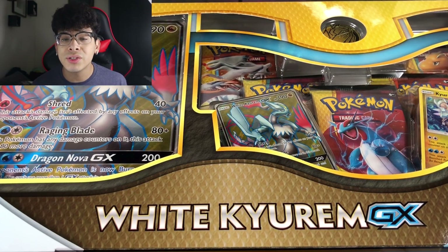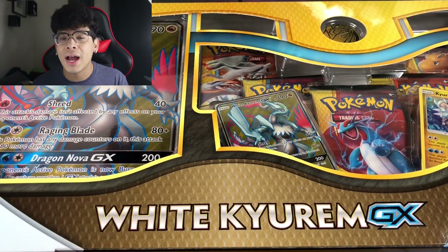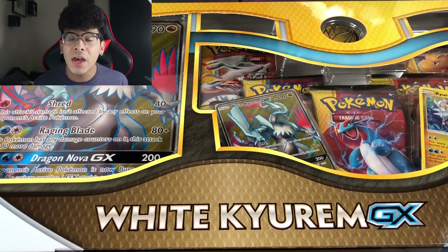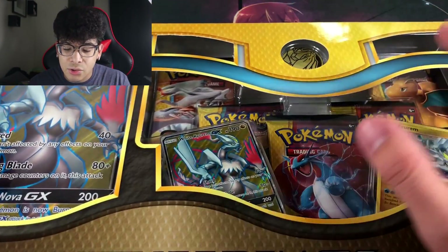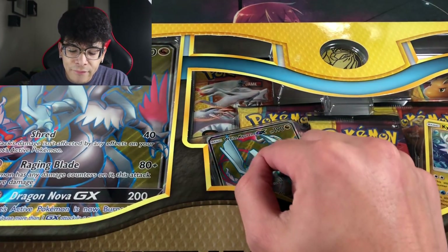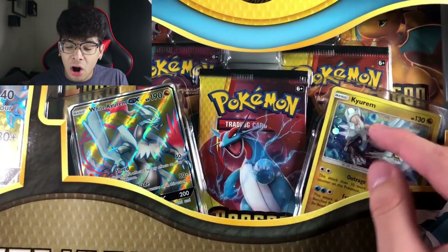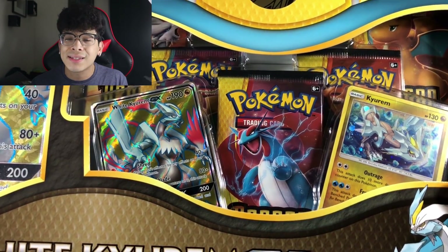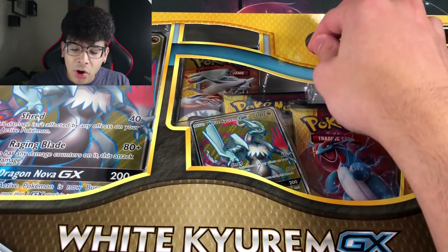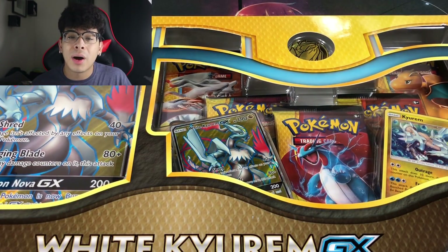If you see your name on the screen right now, you are featured in a video. Turn on post notifications and comment with the hashtag Ghoul Army to be featured. Now let me show you what comes in this box. For $30, you get five booster packs of Dragon Majesty, a full art Kyurem GX, a sick-looking Kyurem holographic that I was not expecting, a coin toward the top, and a jumbo full art card.